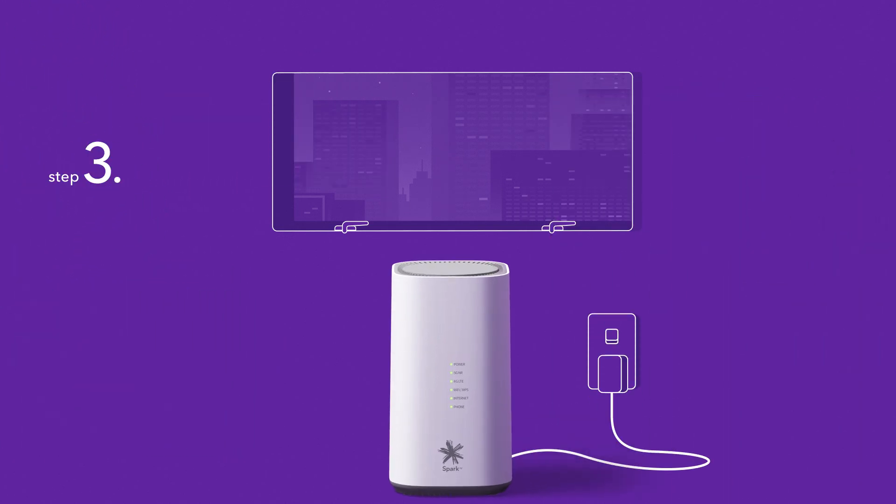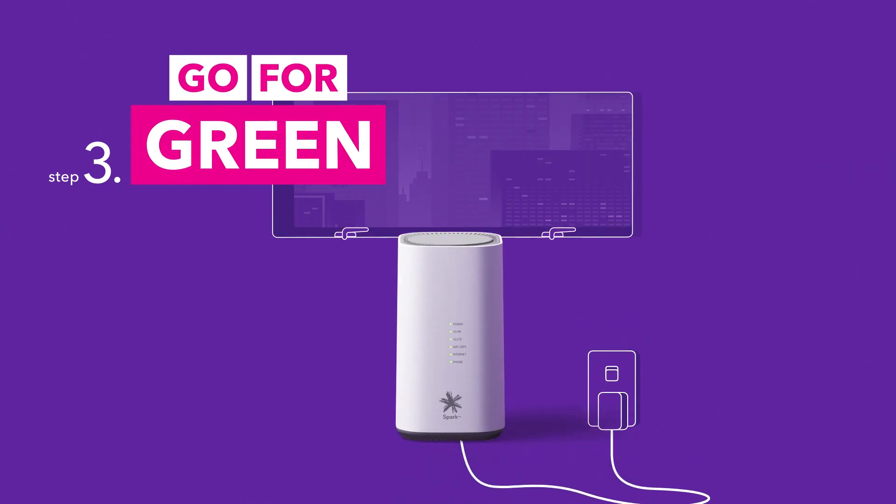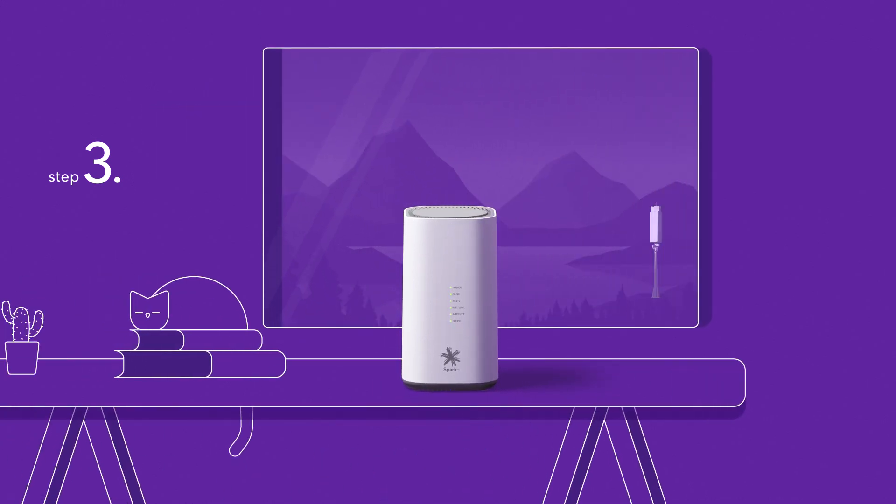Finally, plug it in, give it a couple of minutes, then look for a green 5G light. If green isn't glowing, try moving it somewhere new, like this.